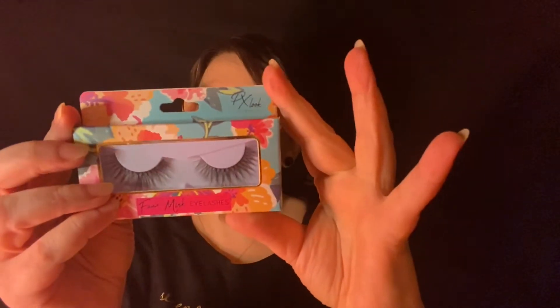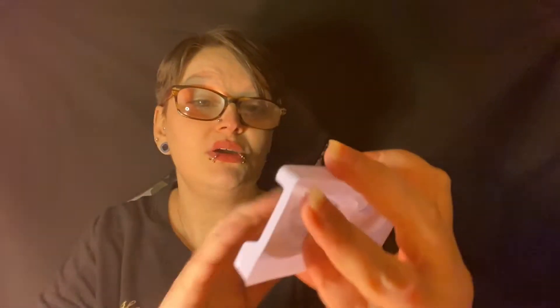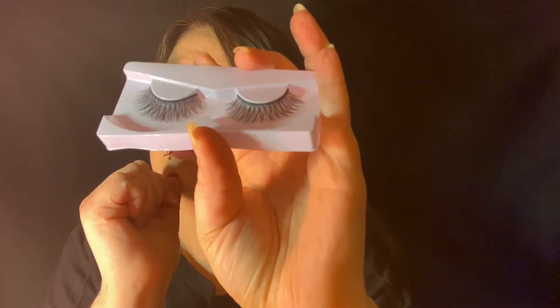These are fox mink lashes — 'Sassy 04.' The packaging says: light and comfortable wear for a natural luxurious look, long lasting lashes that maintain their shape and form after many uses. Let me open them. They look pretty and feel really nice! They look big but not super full, and the band is thinner which I like — I don't like thick bands.